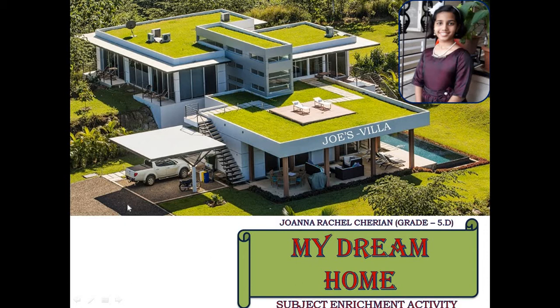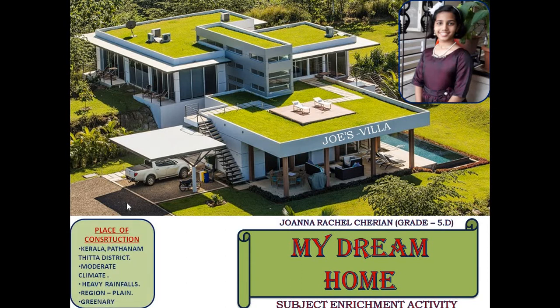Friends, this is the model of My Dream Home. I want to construct My Dream Home at my hometown in Patrandetta district, which is in Kerala. It has a moderate climate and also has heavy rainfalls from the month of June to August every year. The region is plain and is full of rain. That is why Kerala is called God's Own Country.